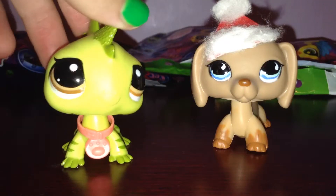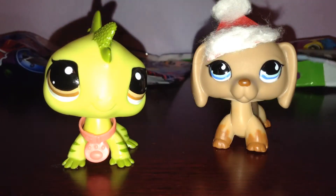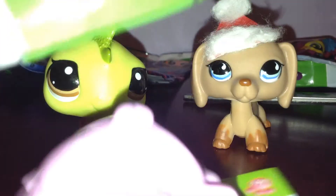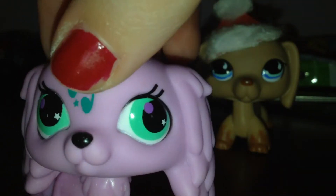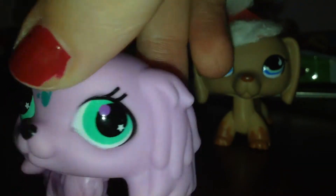Next blind bag. There are three more after this one, so hopefully we don't get doubles. Oh, I got this one again — I'm getting the same ones that I already have and none of the other ones that I need.